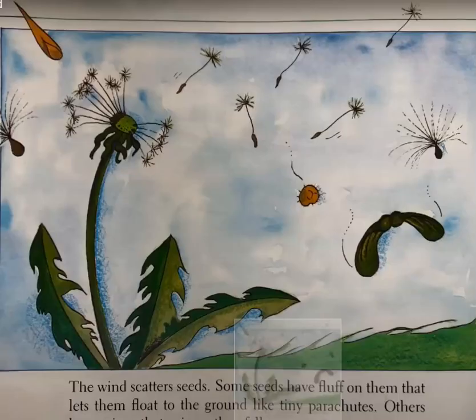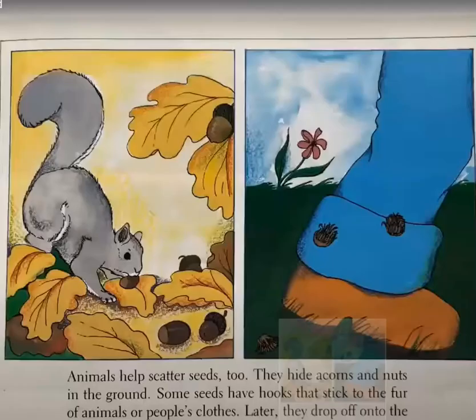The wind scatters seeds. Some seeds have fluff on them that lets them float to the ground like tiny parachutes. Others have wings that spin as they fall. Animals help scatter seeds too. They hide acorns and nuts in the ground. Some seeds have hooks that stick to the fur of animals or people's clothes. Later they drop off into the ground.